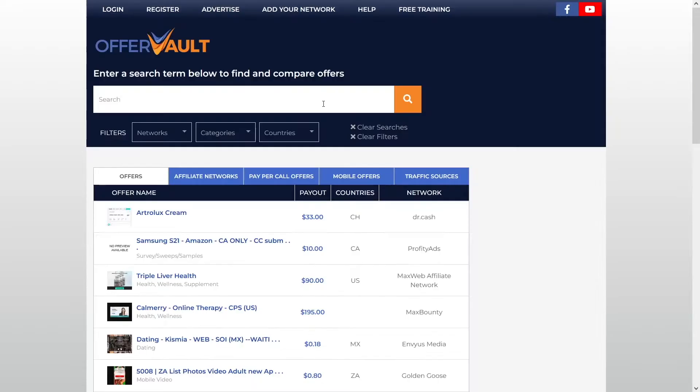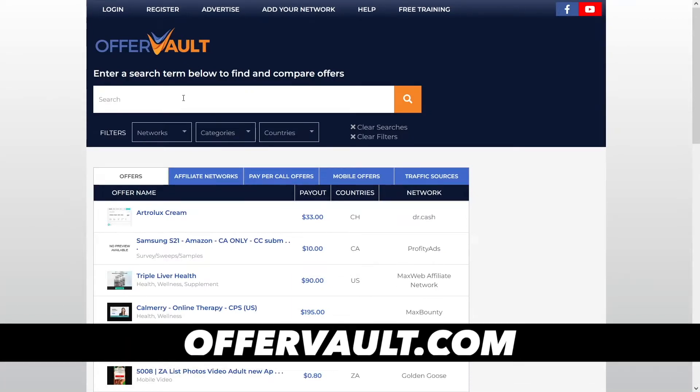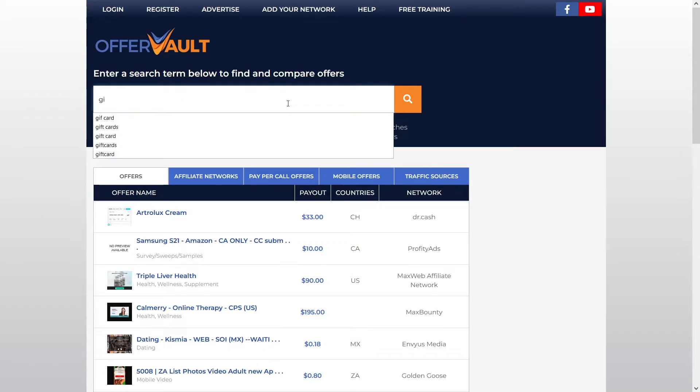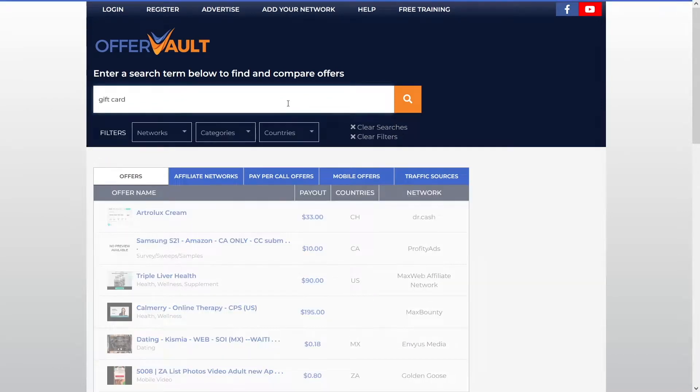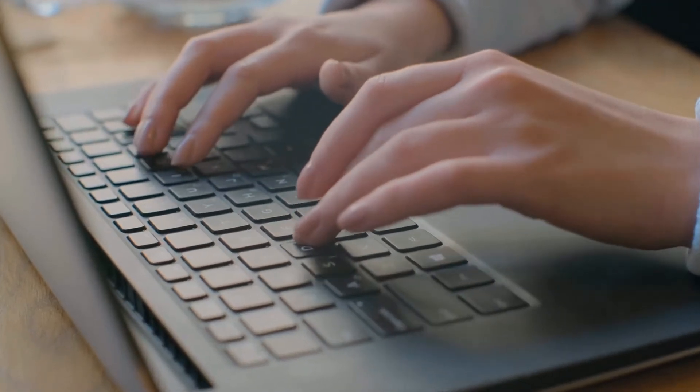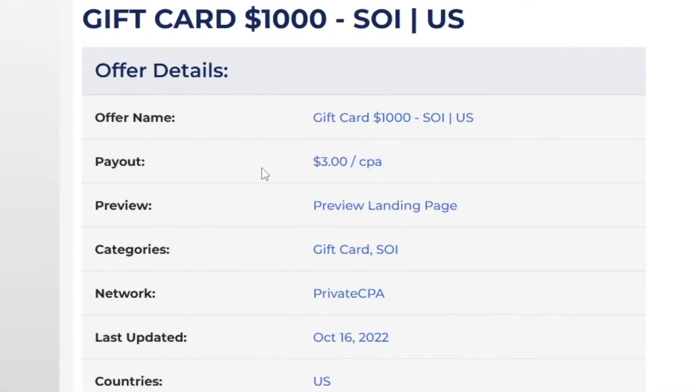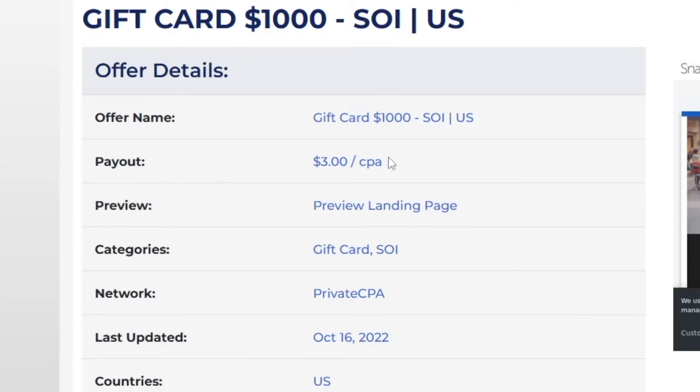You can also use offervault.com — you can register there as well. We can involve ourselves in offers called gift cards. Just tap in 'gift card' — I use this because it is the easiest way. You can see, for example, there is a $1,000 gift card and a Walmart gift card. Always choose the one which will get you more money per click. You can see the payout is $3 for each one — CPA stands for cost per action.